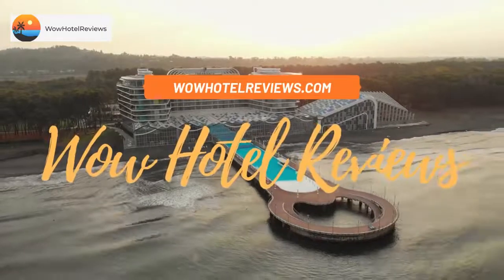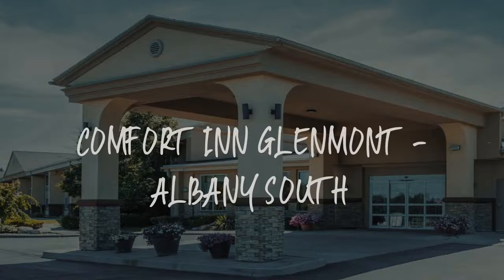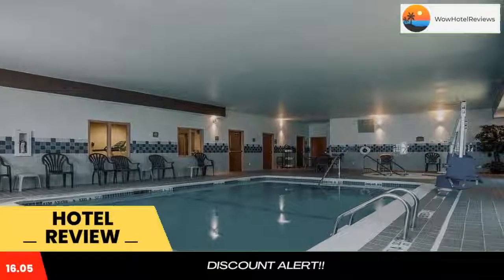Hello guys. Welcome to Wow Hotel Reviews. Today I am reviewing Comfort Inn Glenmont, Albany South. It's a two-star hotel. Please use our booking.com link in the description to book the hotel and get special pricing.